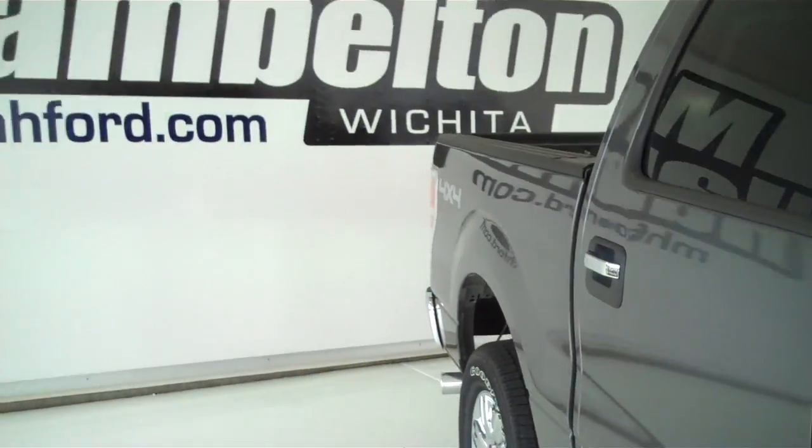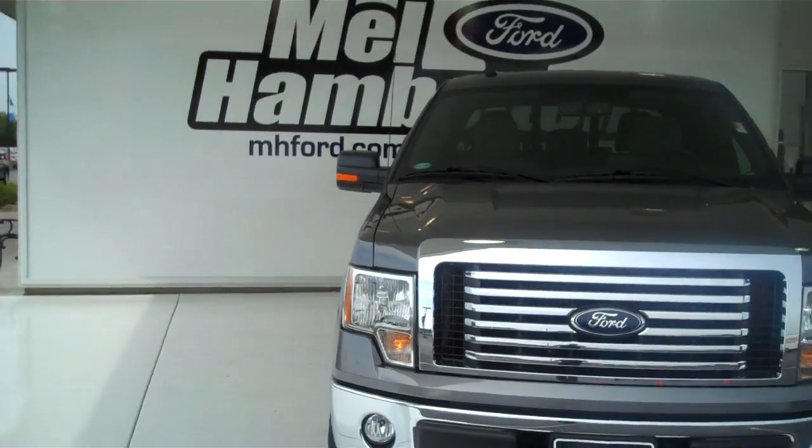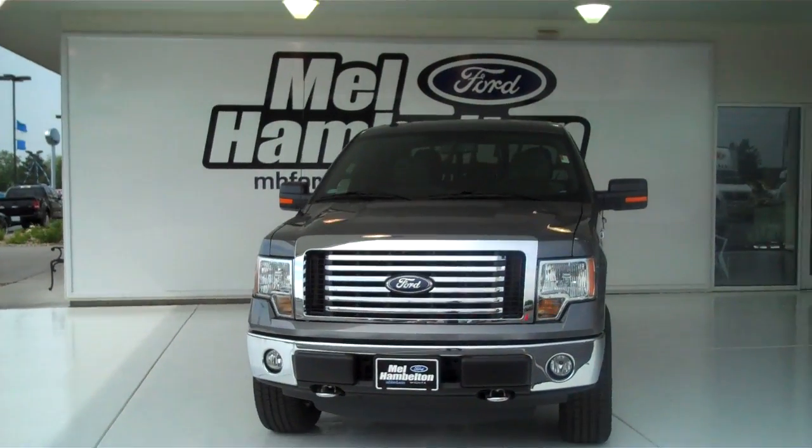You can see this one and many more at mhford.com. Or you can come see us in person at the corner of 119th Street and Kellogg. We hope to see you soon.